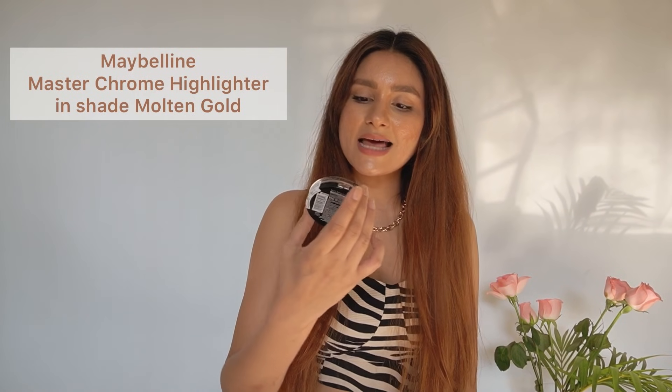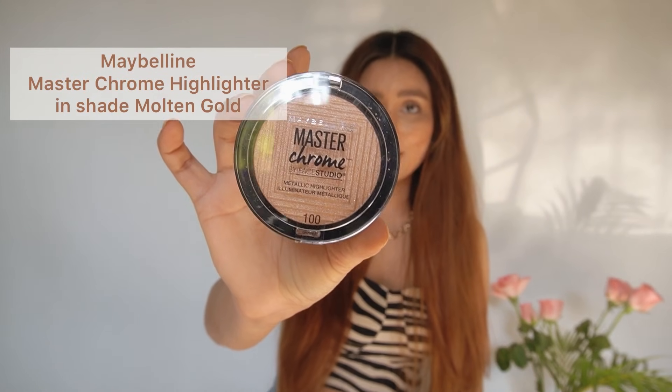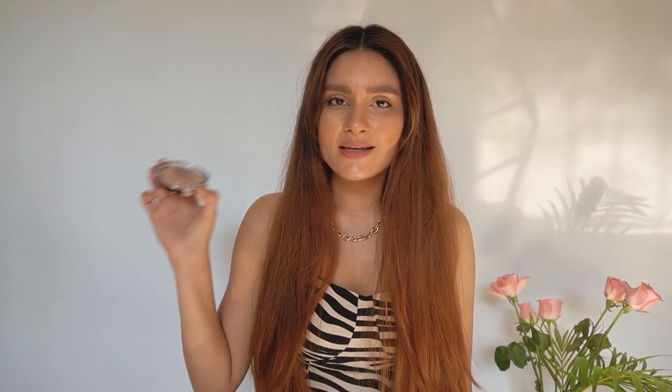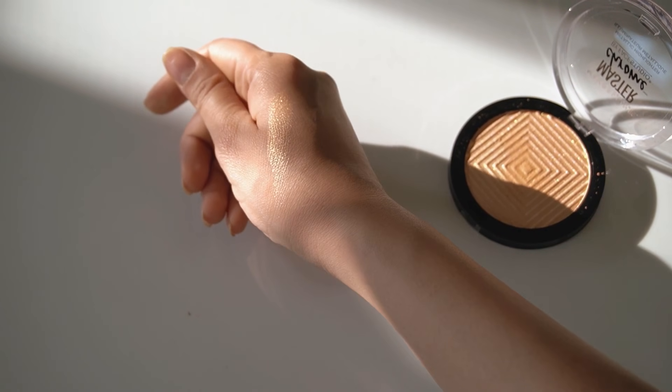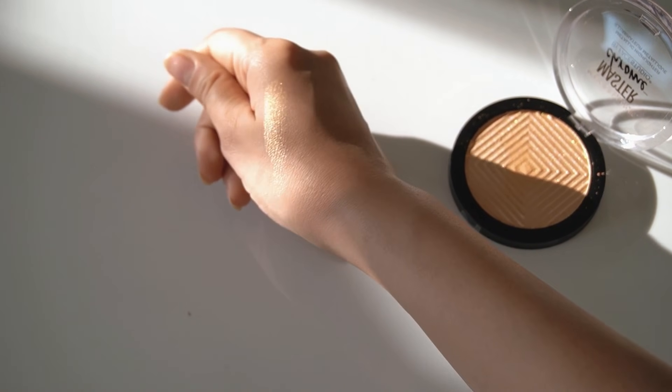Next is another favorite of mine from Maybelline — the Maybelline Master Chrome Highlighter. I've been using the rose gold one for many years and in my opinion this is the best highlighter if you want a really flashy glow. This would be my first time using this shade, called 100 Molten Gold. When I saw it listed at such a low price I quickly added it to my cart because I was scared it would go out of stock.